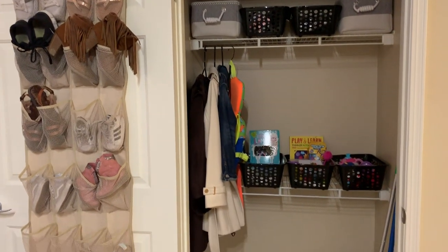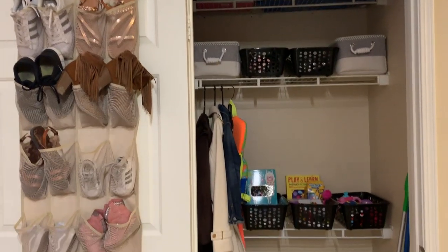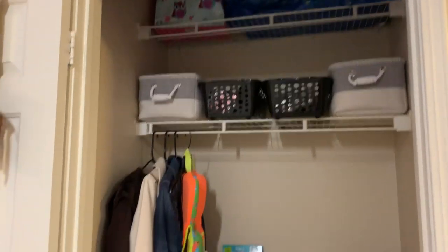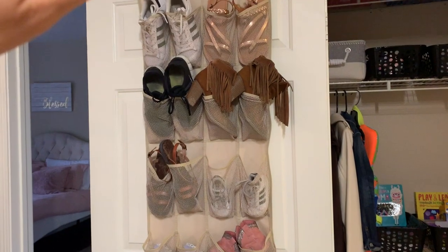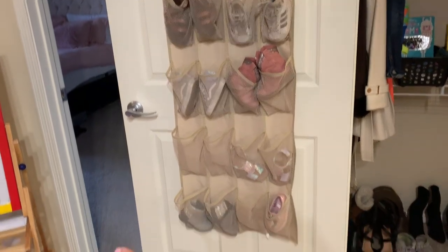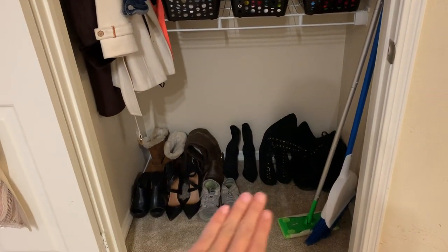Everything in the closet is way more organized — every item has its home now, which I really like. It was a freaking nightmare in here before; I didn't even want to open this closet. On this side I put up a shoe rack the other day, which I showed in one of my vlogs — it holds mine and Harlow's shoes. I definitely want to get something for the bottom here for the shoes down there, maybe a nice little shelving system.